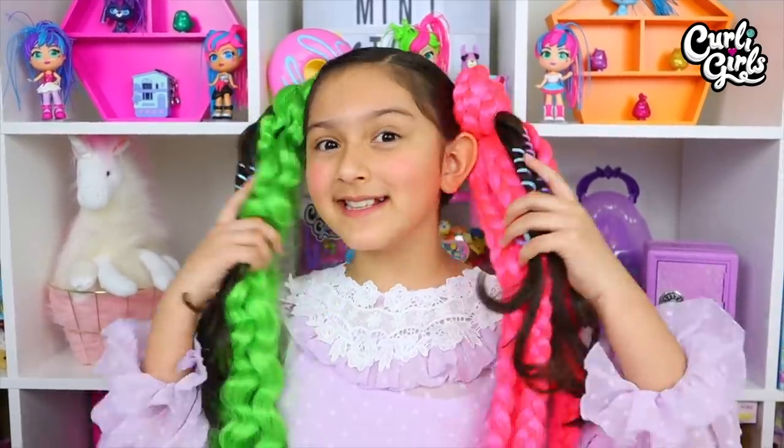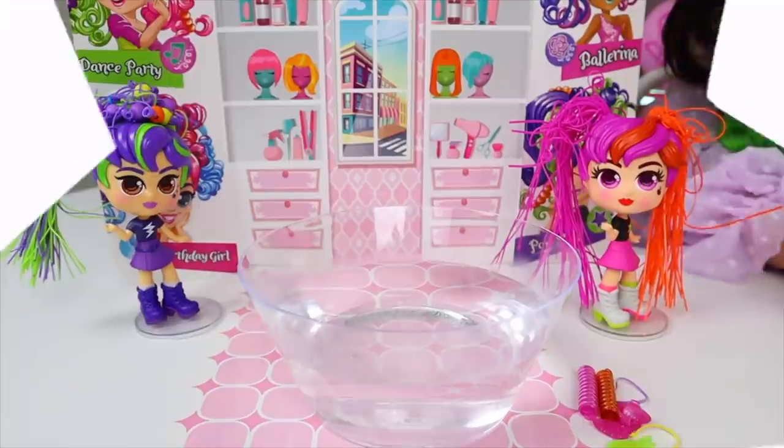Here is my final look! I think it came out great, thanks to my magic 8-ball. Now I'll try to recreate this hairstyle on one of my dolls.